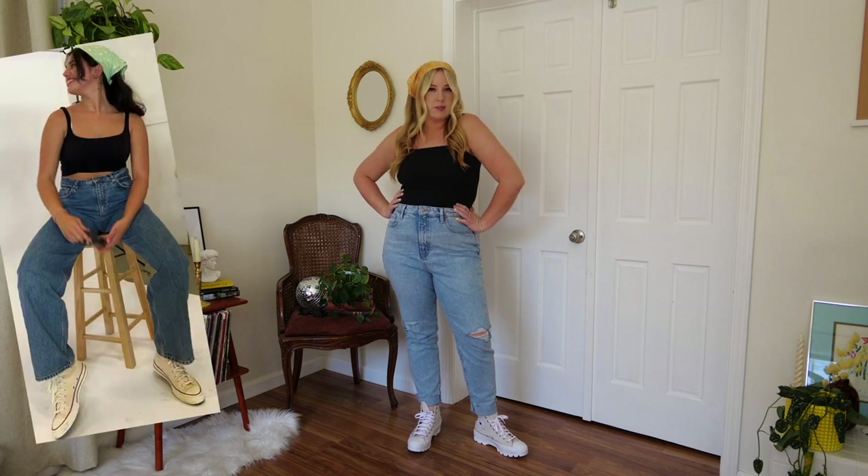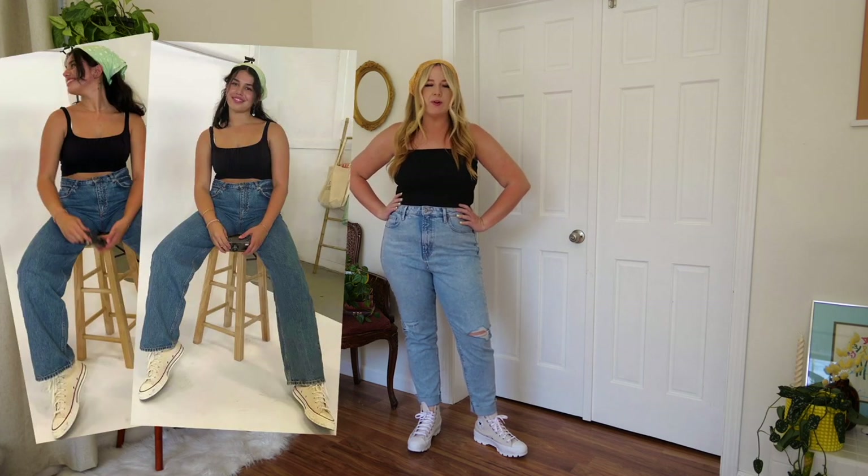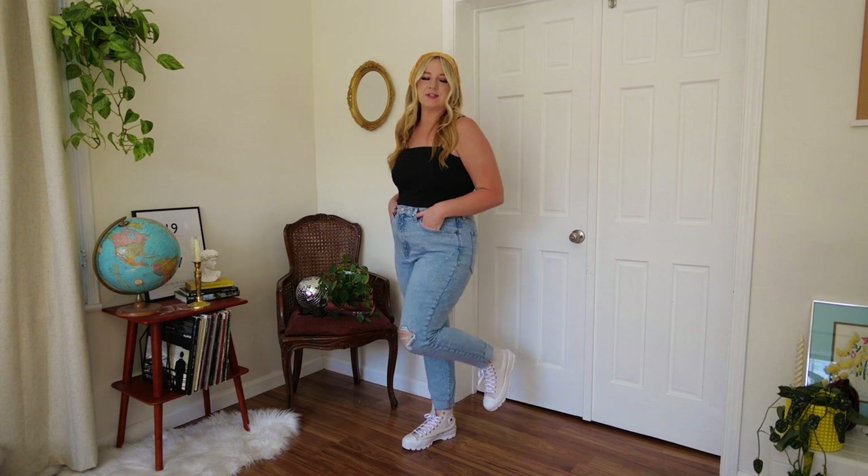This first outfit is loosely based off of a photo that I saw from Ada Jewel's Instagram. I just thought it was so cute and simple, and I bet everyone has something similar to it in their closet already, so I thought this would be a good place to start.